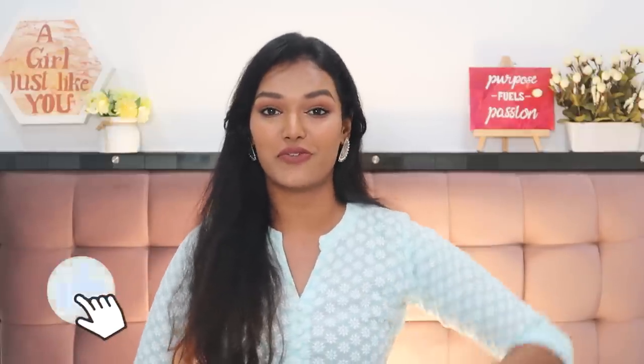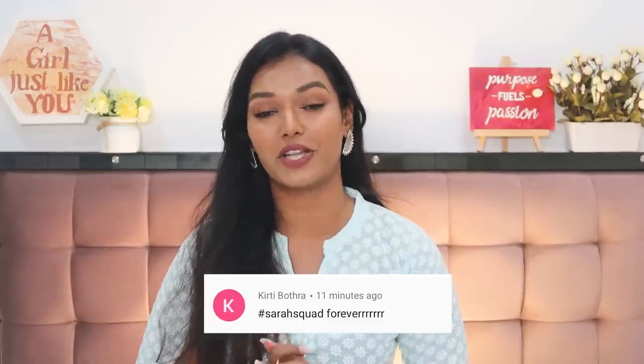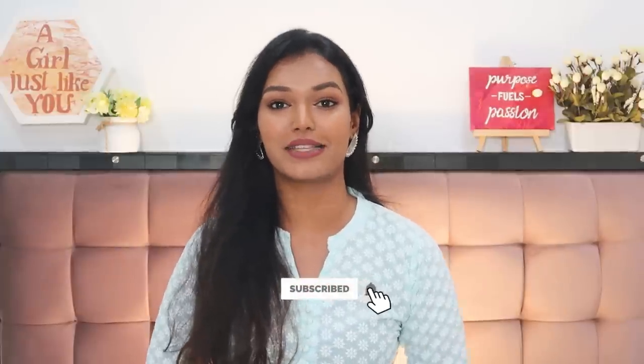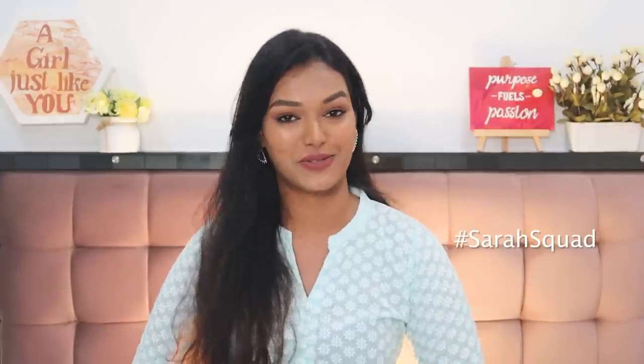Those were my top five kajals — all smudge-proof, waterproof, long-staying, no panda eyes, very well pigmented, and you can trust your money with these. If you enjoyed this video, don't forget to give it a big thumbs up. The Sarah Squad shoutout today goes to Keerti Botra — thank you so much for watching and supporting my channel! To be part of the next Sarah Squad shoutout, hit subscribe, the bell icon, and leave a comment saying hashtag Sarah Squad. I'll see you tomorrow for a fresh new video in 25 Days of Christmas — bye, take care!